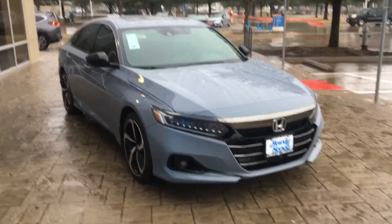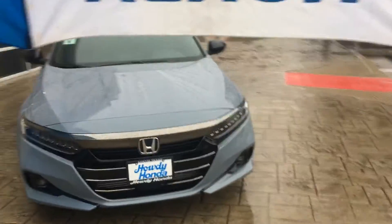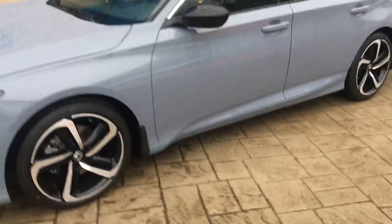Hey Travis, how's it going? This is Nick over at Howdy Honda. On this rainy Monday morning, here is the Accord that you were looking at.